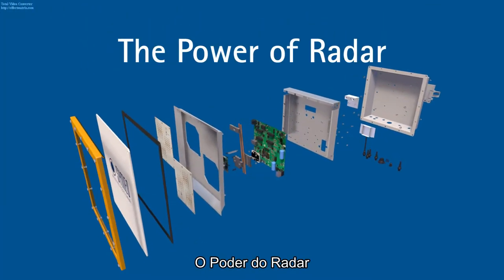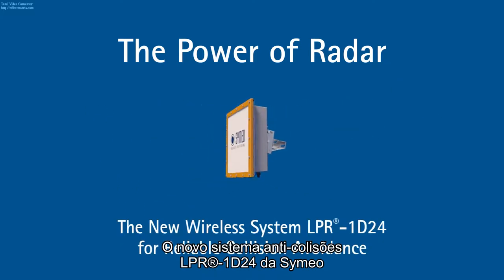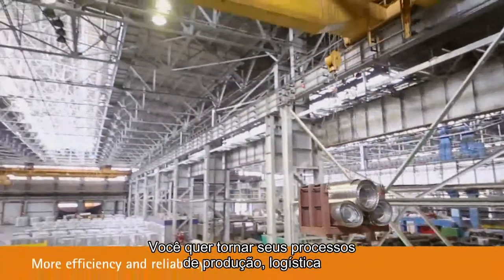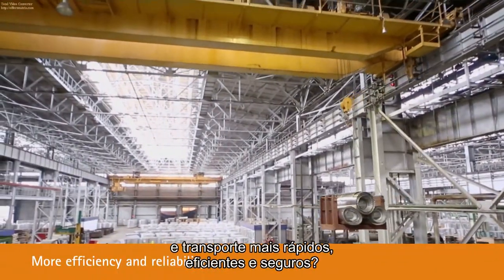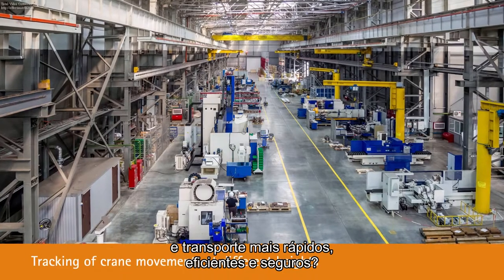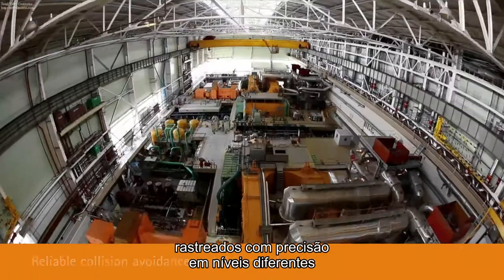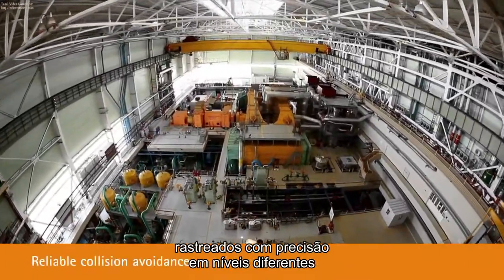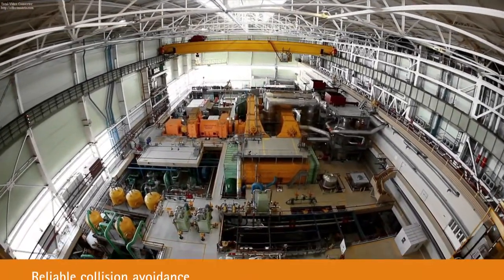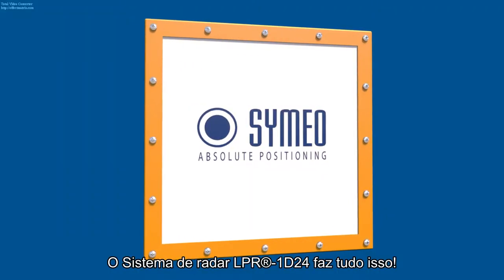The power of radar. The new anti-collision system LPR-1D24 from Simeo. Do you want to make your transport, logistics and production processes faster, more efficient and more reliable? Should complex crane movements at different levels be optimally tracked and collisions reliably prevented? The LPR-1D24 radar system does all of that.